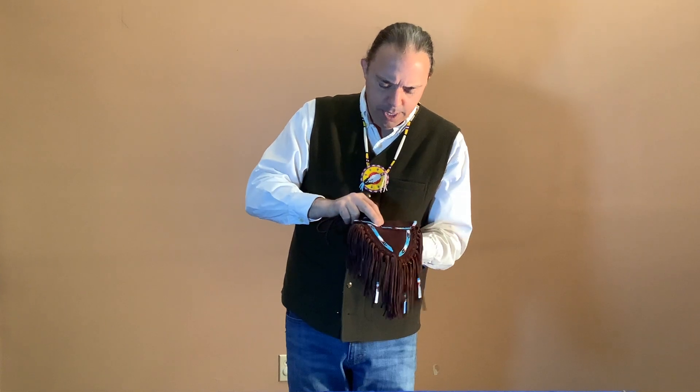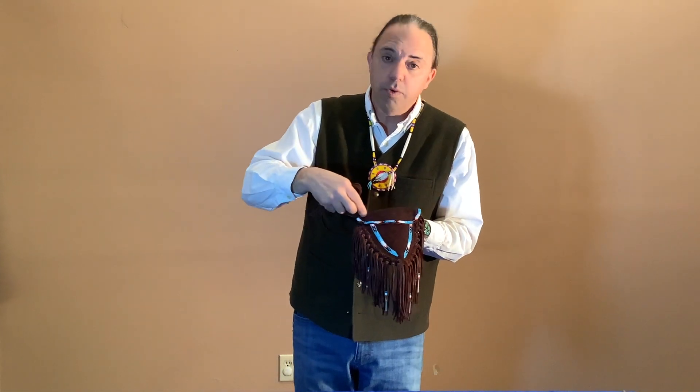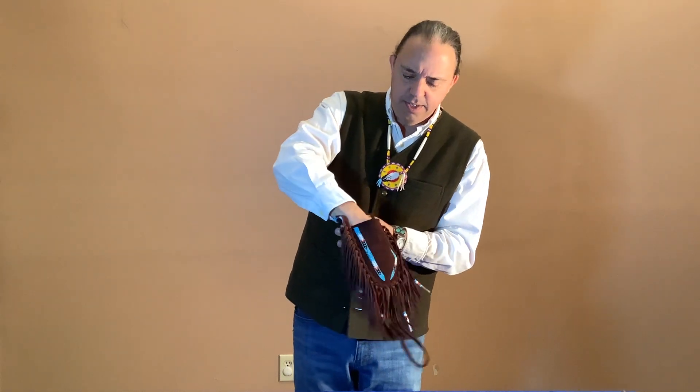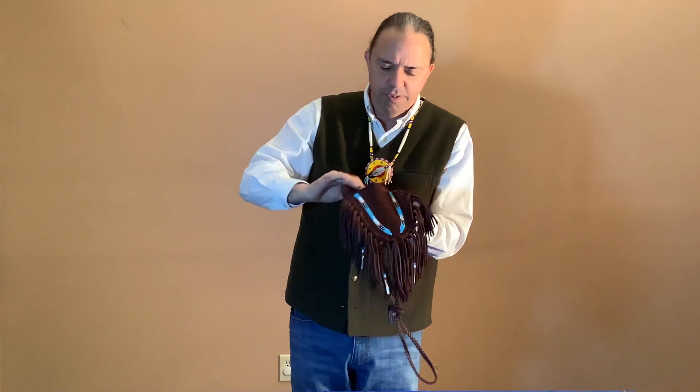The bag is beaded on the front and on the rim of the flap. There's a nice large size in here — just about my hand fits inside — so certainly your wallet and your phone would fit inside here.